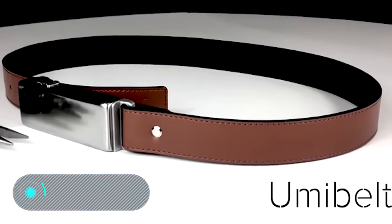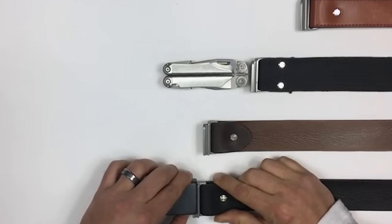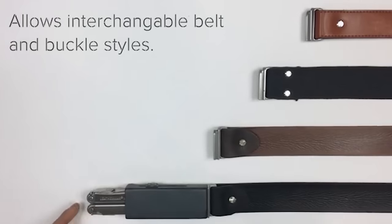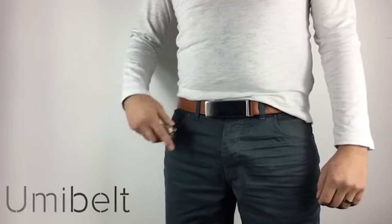Yume Belt. This comfortable and functional knife holder is located right on the belt buckle and is ideal for imperceptibly carrying your knife every day. The device allows you to carry the knife and remove it easily with a single movement, anytime and anywhere.